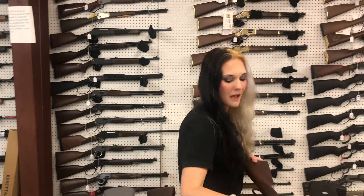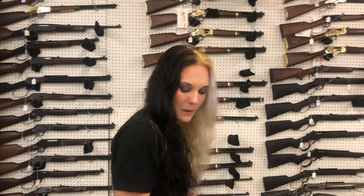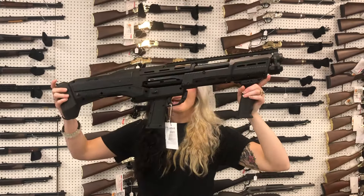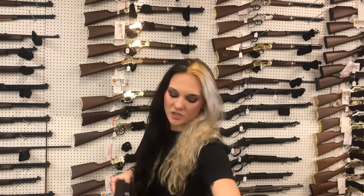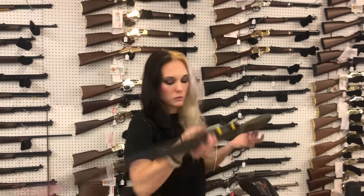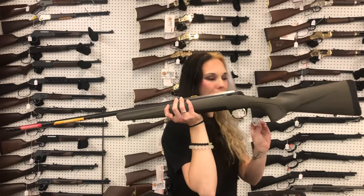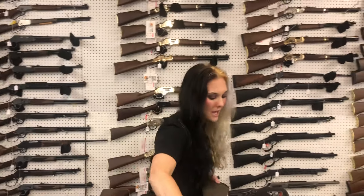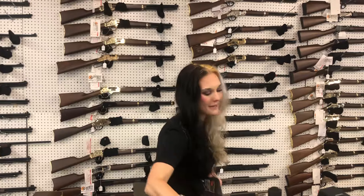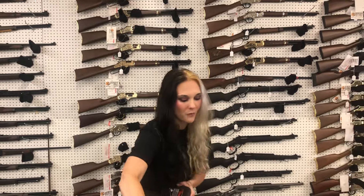Henry Golden Boy in 360 Buckhammer — $895. Standard Manufacturing DP12 — two barrels, two tubes, pump 12 gauge — $1,085. Browning X-Bolt in 6.8 Western — $635. Beretta A300 Ultima in 20 gauge with the tungsten receiver — $740.